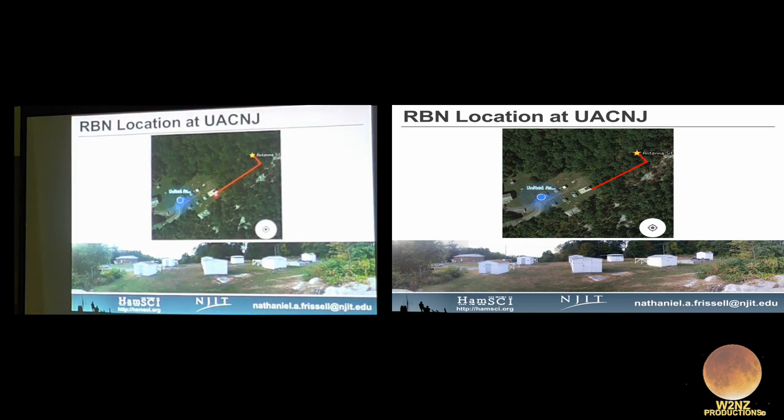The receiver equipment is in the hut and the antennas are mounted outside. So if you go home tonight and call CQ on 40 or 80 meters, and one of the K2MFF dash-2 or dash-3 RBN receivers picks up your signal, you know that you're being heard in Hope, New Jersey at UACMJ.